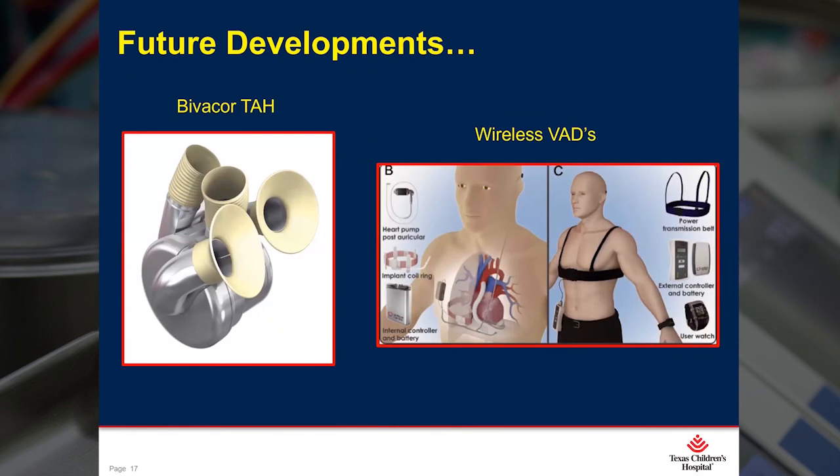What is out there for the future? The Bivacor is a total artificial heart using centrifugal design. It currently is in animal study testing and does show a great deal of promise, so we might see it on the market before too long. Also, wireless VADs are coming closer to reality for implantable pumps. If this does come to pass, there won't be a driveline to deal with, there'll be fewer infections, and VAD patients can go swimming, bathe, and shower without any worries.